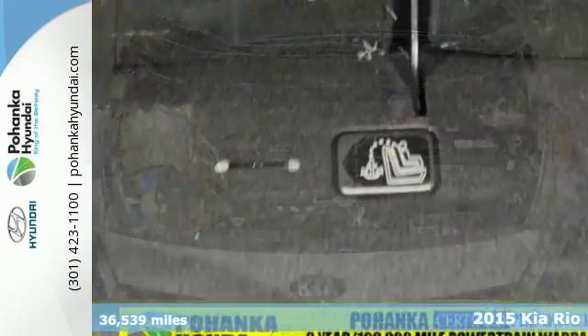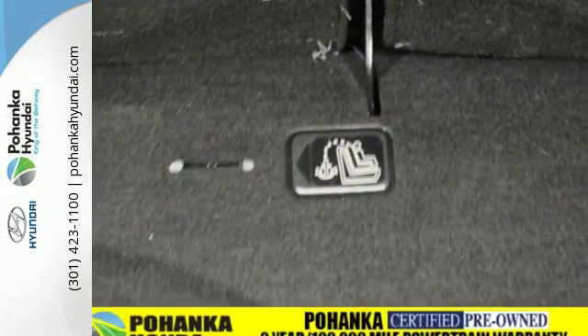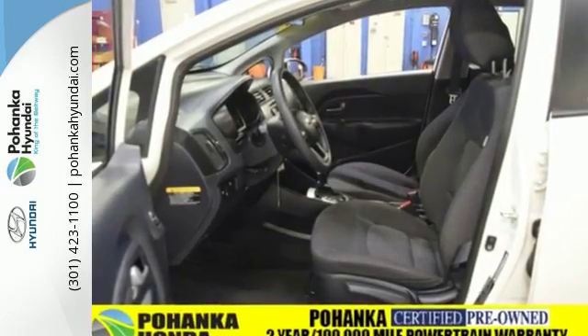You will feel safe in your travels with the heated mirrors, full length side curtain airbags and vehicle stability management.